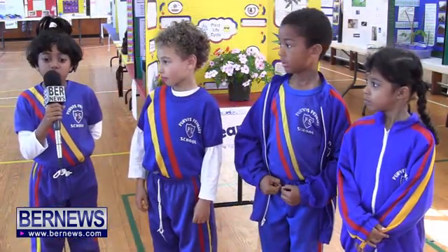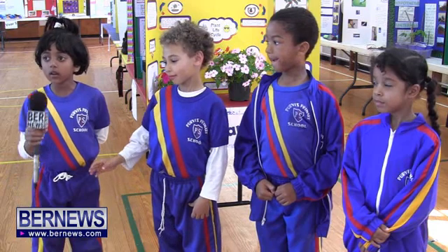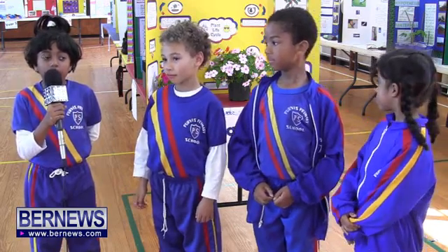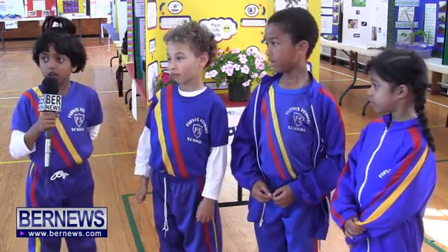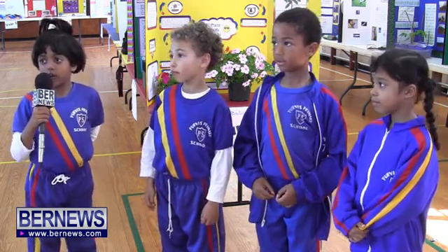My name is Roshini and I'm in P2East. My project is about flowers and it involved capillary action. I had fun doing my project.